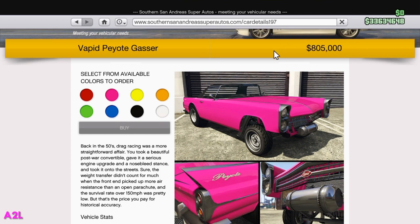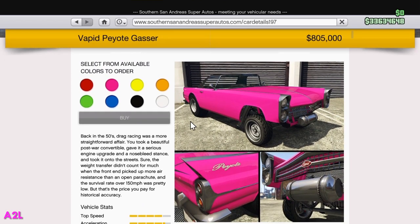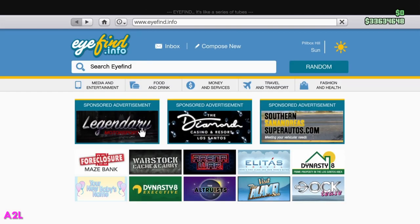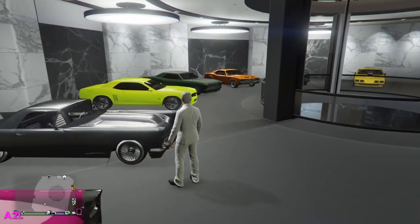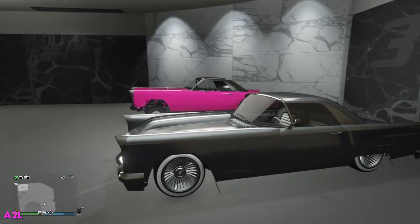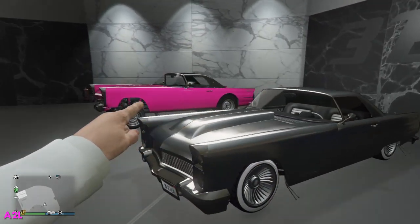You can get it for $805,000. It comes in this crazy pink color. I actually did order it in pink. It is a drag car, and it's a muscle car as well. I have it right here next to the old peyote. This is my muscle car garage, but just for this video I put the sports classic car in here. So this is a sports classic, that's a muscle over there, and I have the silver one right here. It looks really similar.